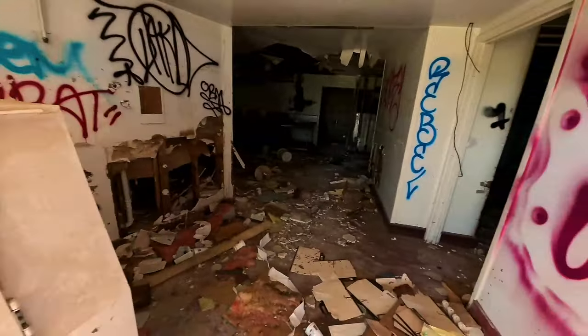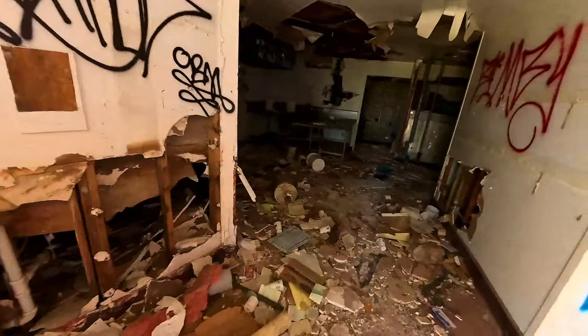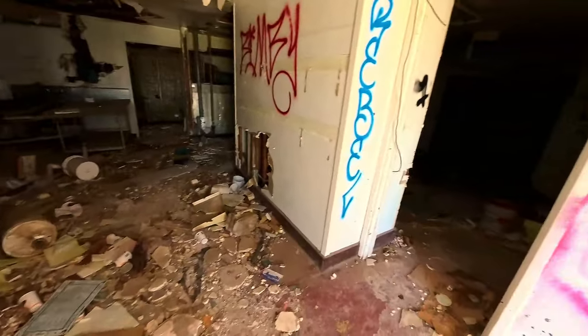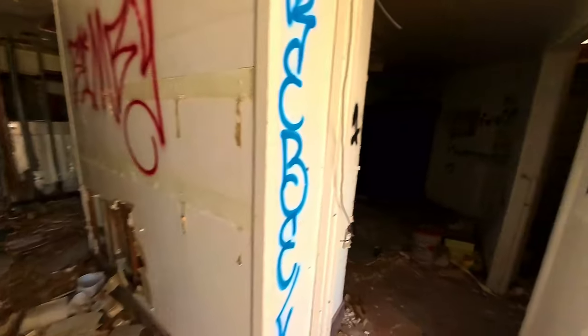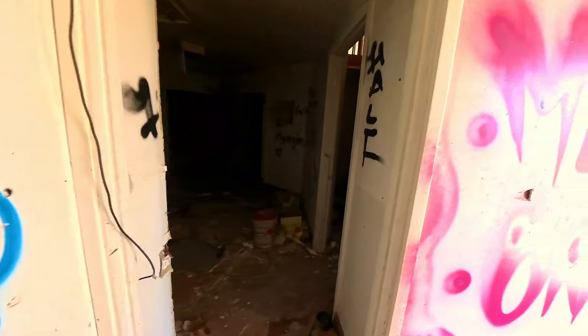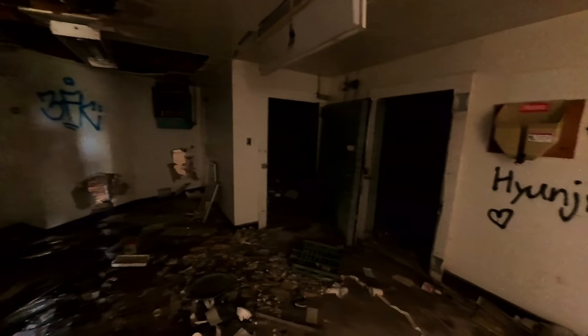Nothing inside of that. Wow — I think this literally just became, when it became abandoned, it was really all just left. Pretty trashed out.